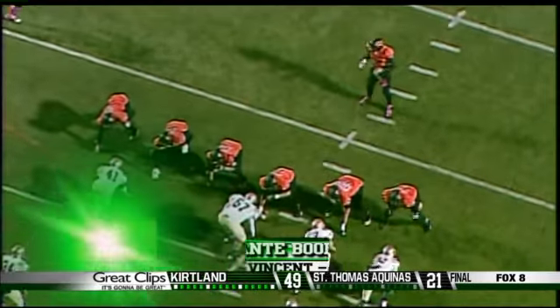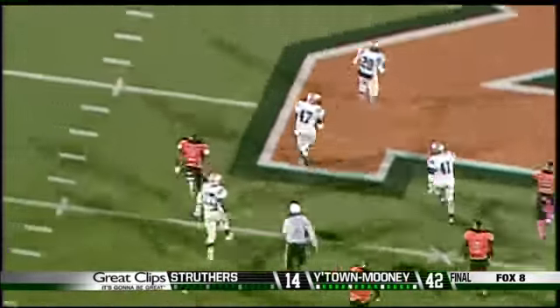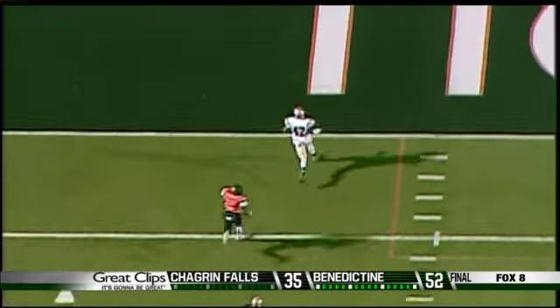Number 7 — it never gets old seeing this play from week 9. St. Vincent St. Mary's Andrew Pala busts through the line and forces a fumble. Ohio State recruit Dante Booker scoops it up, and 79 yards later, it's a sky score.